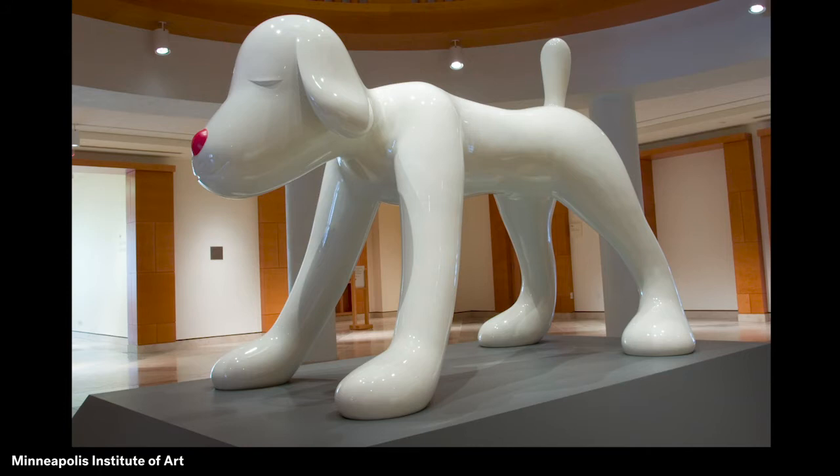Nara likes to explore memories of his own childhood and the many feelings he felt as a young person. Sometimes he was happy and carefree. At other times he felt anxious and afraid. What do you think makes Your Dog a highlight of MIA's collection?